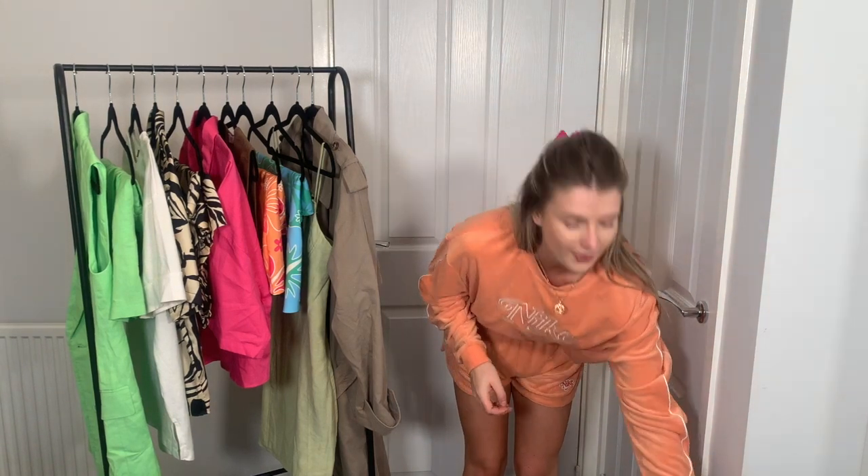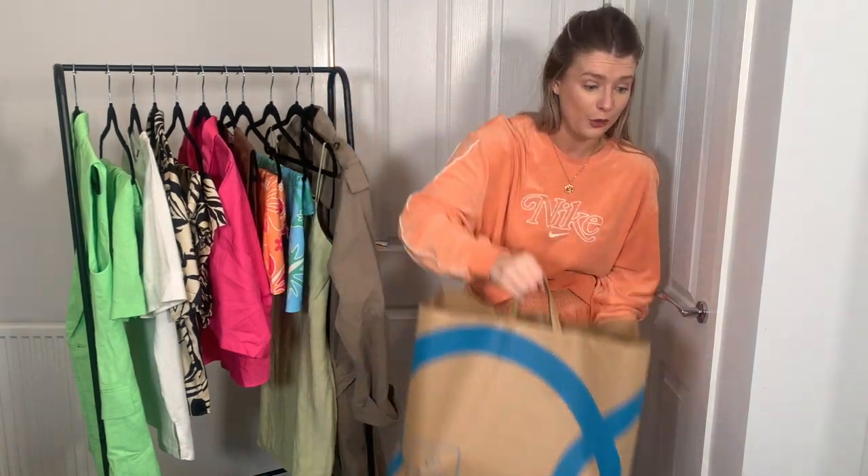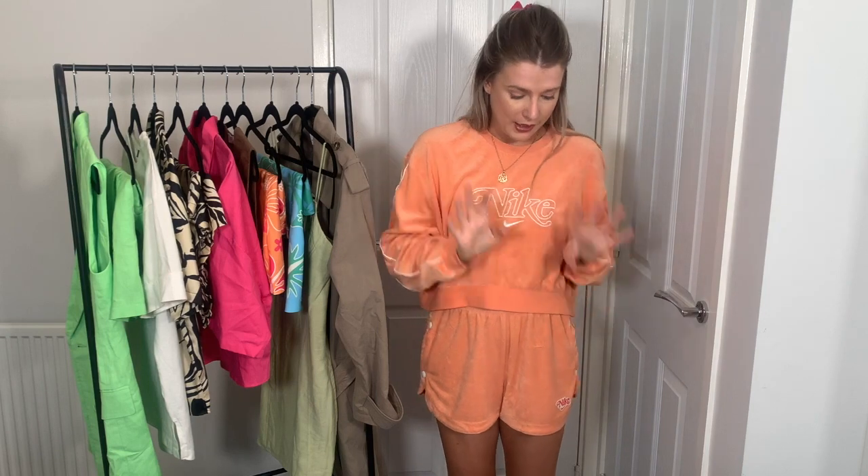Hey guys, welcome back to my channel — and if you're new here, welcome! My name is Sophie and I do a lot of fashion and home-related content here and over on my Instagram. I'll leave both my handles under the screen so you can follow me. Today's video is a Primark haul — an absolutely massive Primark haul. I've got all the clothes hanging on the rail and some shoes, bags and accessories in the bag.